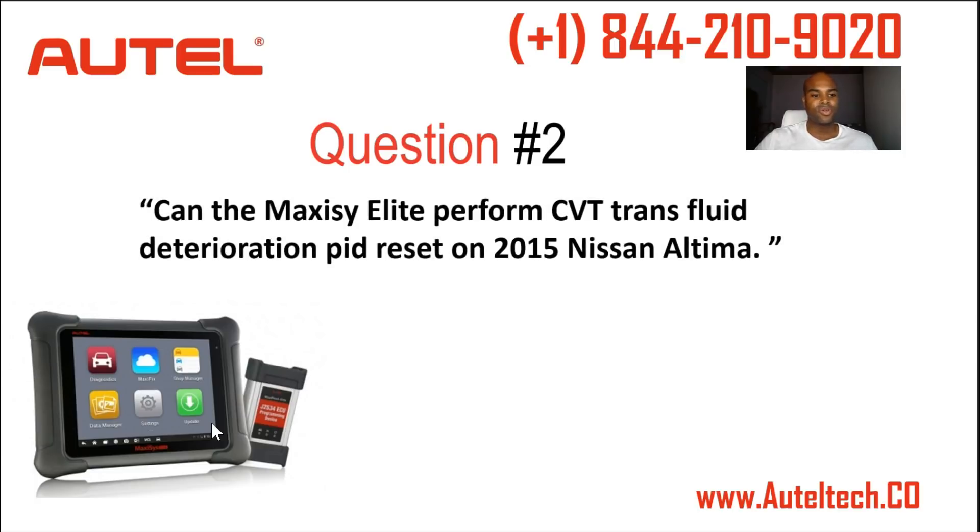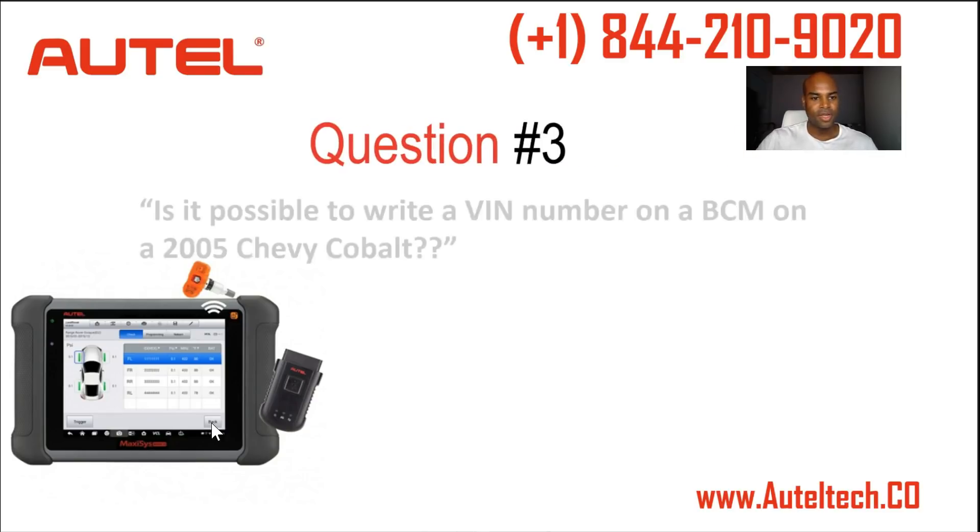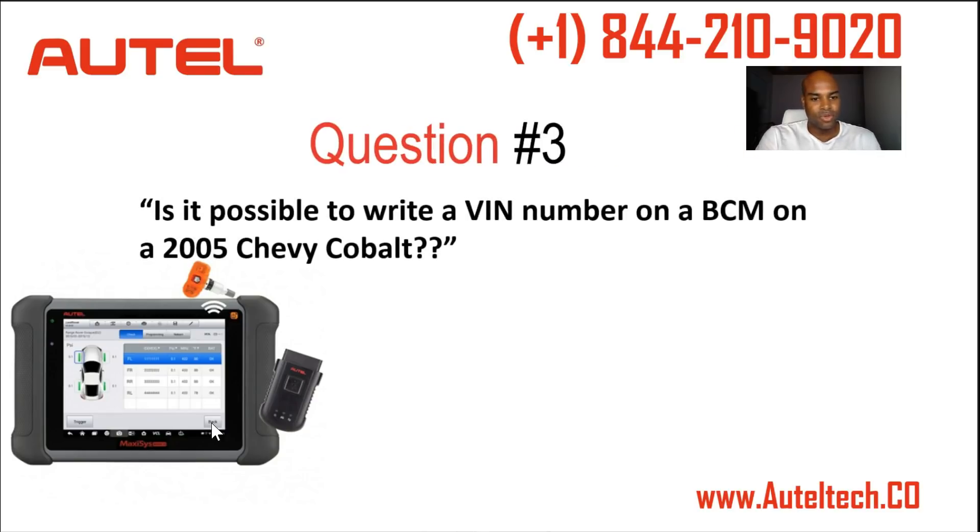Question number two: can the MaxiSys Elite perform CVT transfluid deterioration PID reset on a 2015 Nissan Altima? Yes — that is confirmed on the tablet by an engineer. Next: is it possible to write a VIN number on a BCM on a 2005 Chevy Cobalt? Unfortunately not, and I don't think there are any plans to add that either.